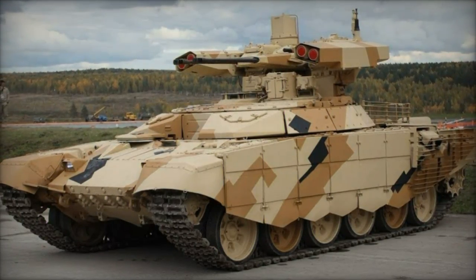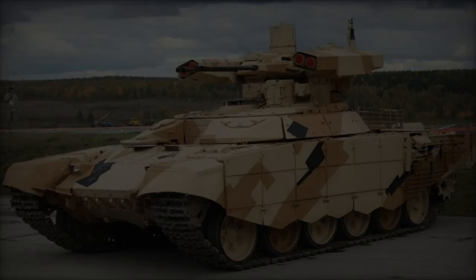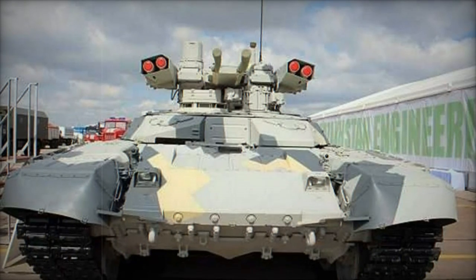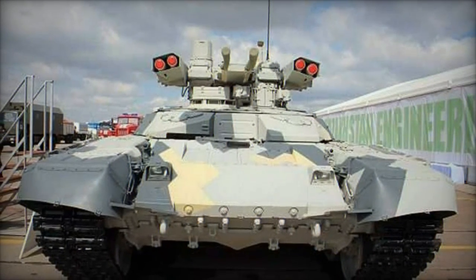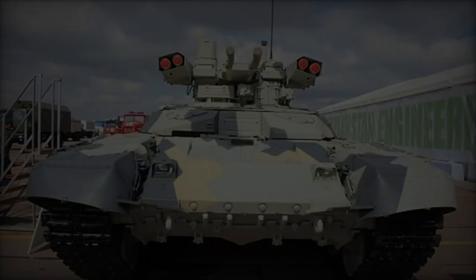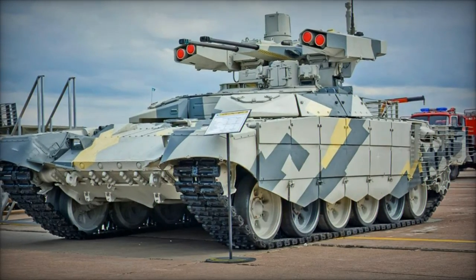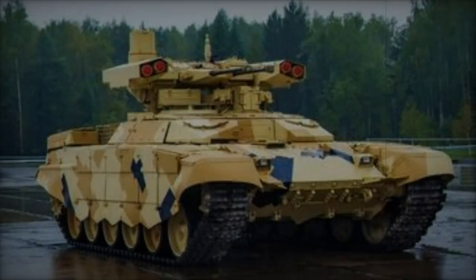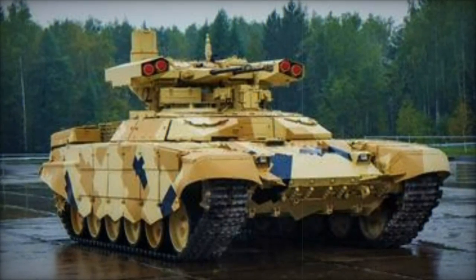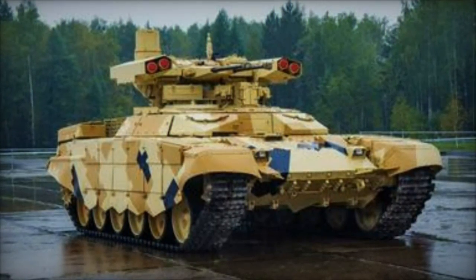Despite its advanced capabilities, the performance of the BMPT Terminator Model 2017 in Ukraine has been mixed. While the vehicle's armament and armor provide substantial advantages in specific scenarios, such as neutralizing infantry and engaging light-armored vehicles, it has not been used in large numbers or optimized to its full potential. The integration of the BMPT into Russian military strategy has faced challenges, and the high intensity of combat and logistical issues have limited its widespread deployment.